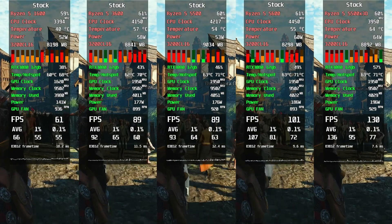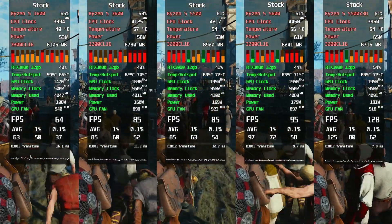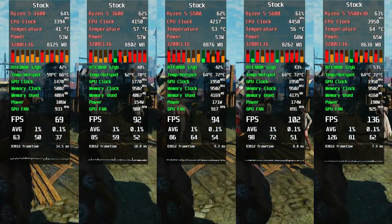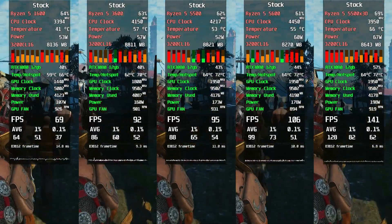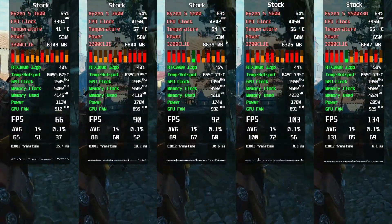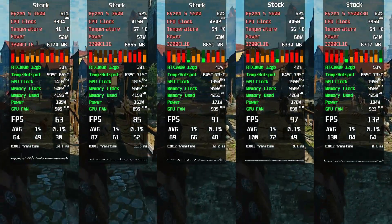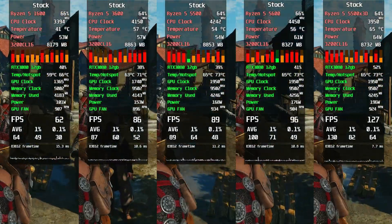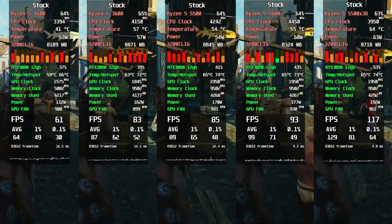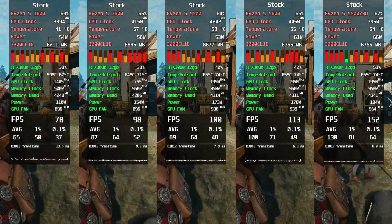The Witcher 3, Ultra Settings. Not nearly as grim as Cyberpunk, but performance still depends on location — Novigrad is the real stress zone. Even the Ryzen 1600 holds up decently here, which is shocking. The 5500X3D once again walks away from the 5600 like Geralt leaving another side quest unfinished. The Ryzen 3600 and 5500 remain glued together in performance — like Yen and Triss fans fighting forever with no real winner.